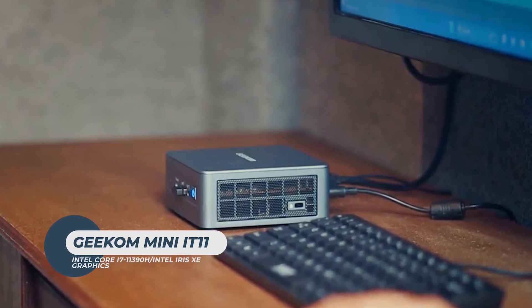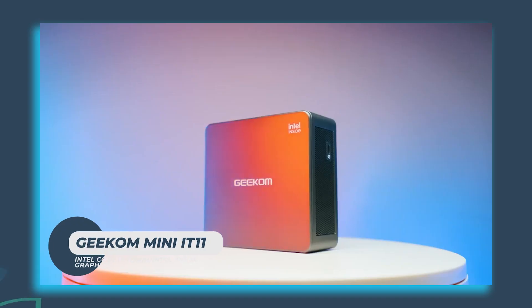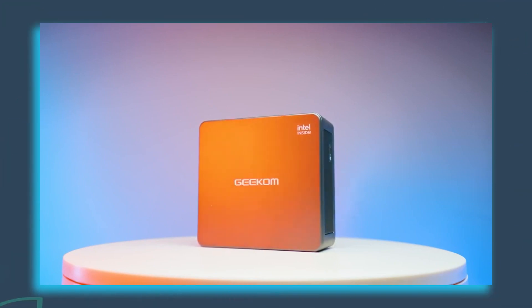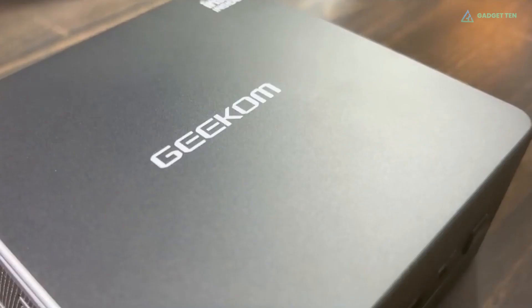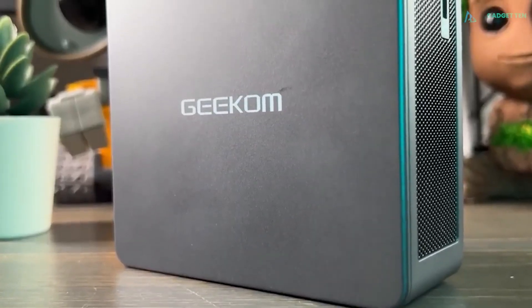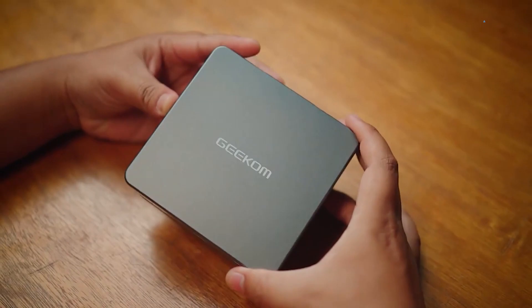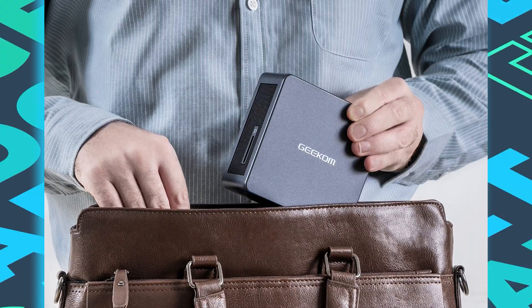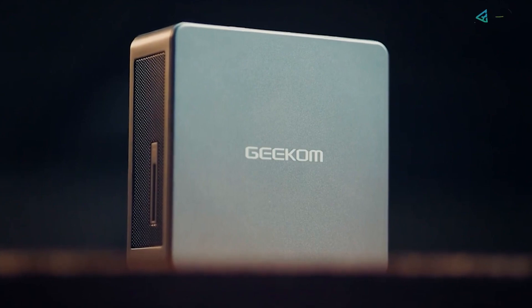Geekom Mini IT 11. Space is an invaluable but limited asset, and Geekom aims to maximize it with its Mini IT 11 PC. With a case thickness of 45.6mm, the Mini IT 11 is a bit thicker than the cheaper and less powerful Mini Air 11, but it fits comfortably in backpacks or even handbags. Besides, the Mini IT 11 is also powerful.